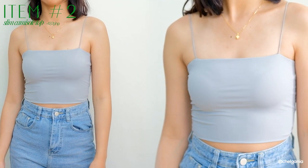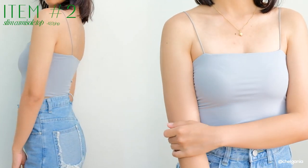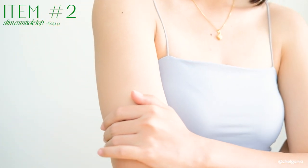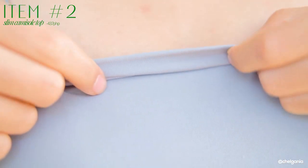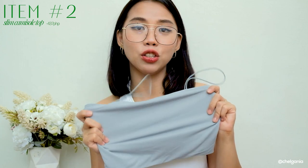Next I have is this cami top. This one is parang tube top lang tapos super nipis lang ng string niya. But what I love about this is body hugging siya — para siyang second skin, buttery feels yung pakiramdam niya. Double lining siya, guys, sobrang ganda ng material niya, makapal siya. Pwede ninyong gawin itong inner or i-layer with your long sleeves. Super lambot niya, and stretchy siya. This is another basic na kailangan ninyo sa wardrobe ninyo.